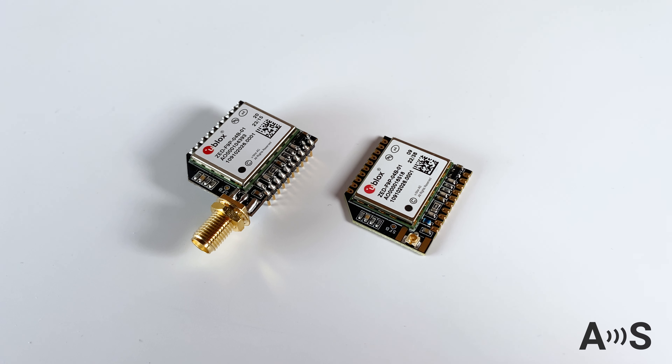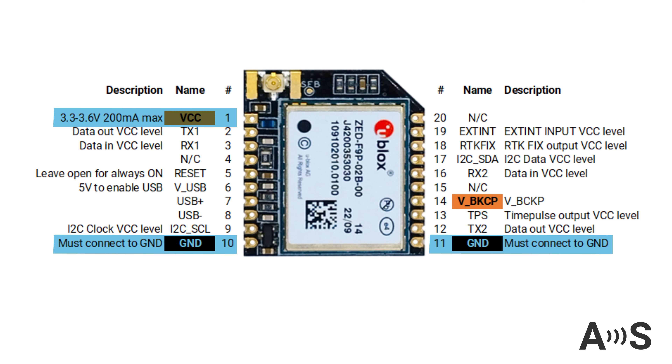Simply connect an antenna — you can choose the SMA or UFL option — then power it and read the position from your favorite interface.